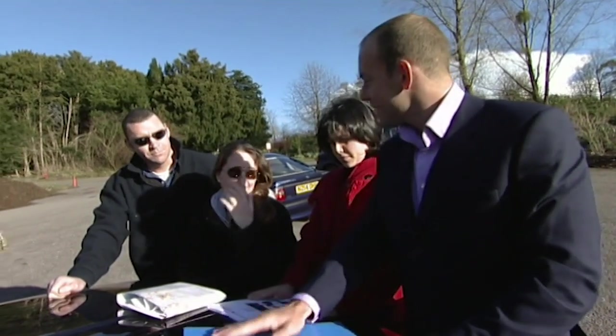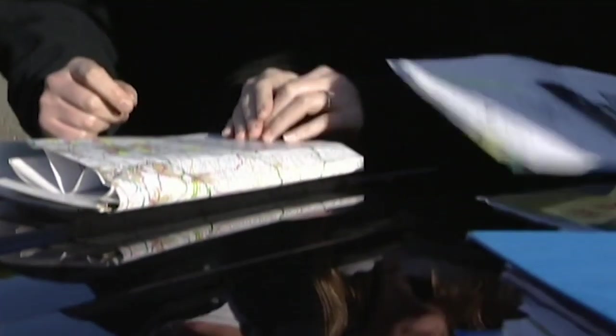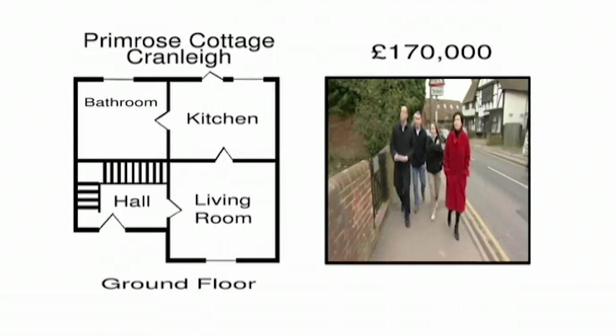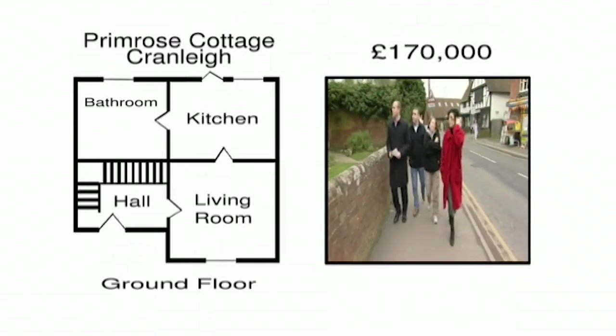As you can see, we've pulled together dozens of properties for the Sheehans to look at. Our first appointment is Primrose Cottage in Cranley, 10 miles from Guildford. Priced at £170,000, this is a four-bedroom property with a large garden and plenty of room for extension.